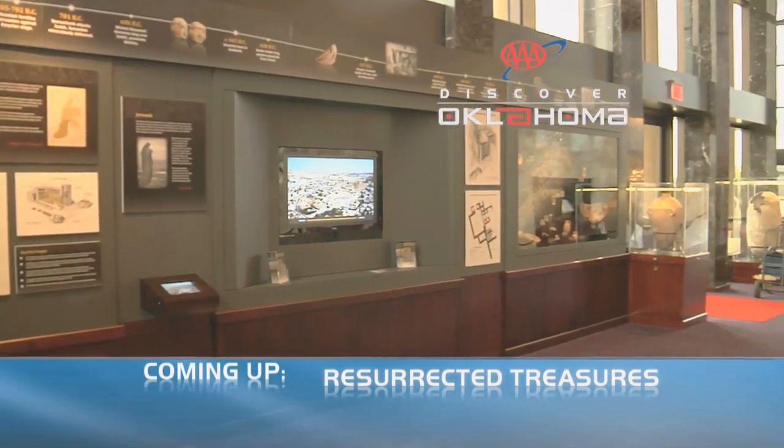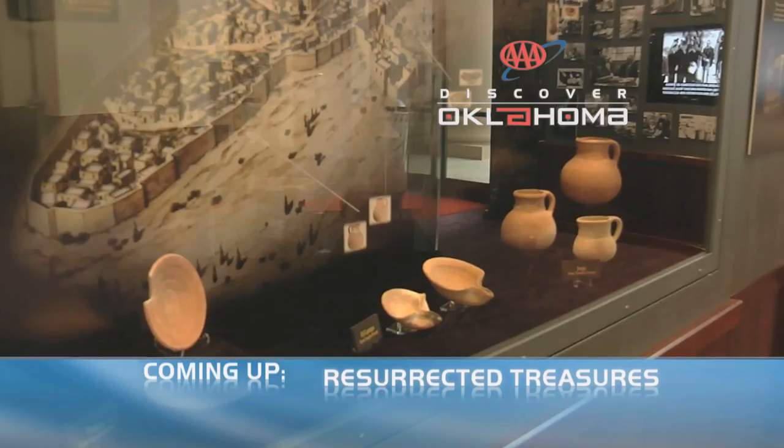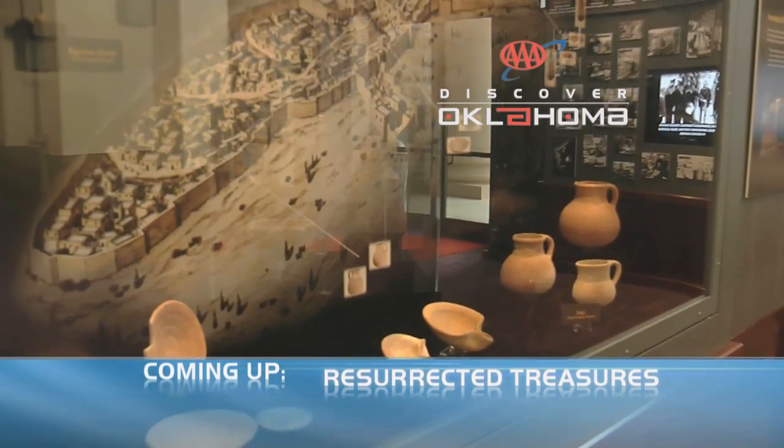Hey, we've made a really great discovery right here. We did, and we didn't even need a pickaxe or a shovel. Resurrecting the past with treasures from Jerusalem — AAA's Discover Oklahoma returns in just a couple of minutes.